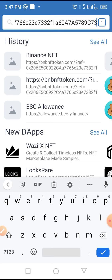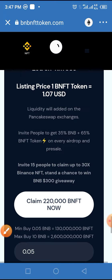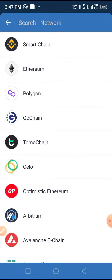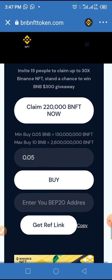After that, tap on 'Go.' Don't forget that this token is built on Smart Chain, not on Ethereum. You have to change the network from Ethereum to Smart Chain by tapping on the Ethereum icon, then tap on Smart Chain. Once you tap on Smart Chain, allow it to load.